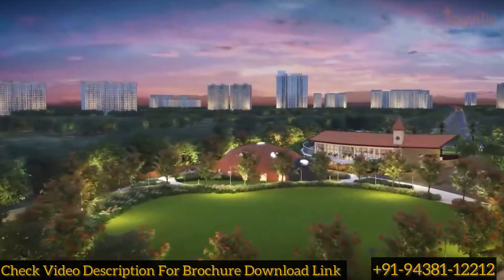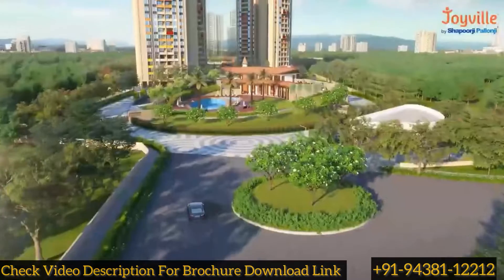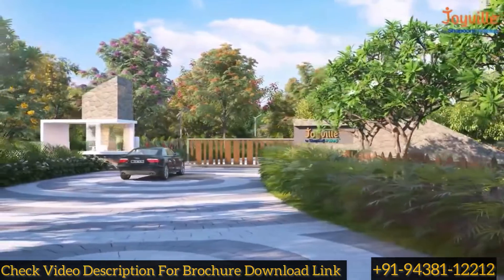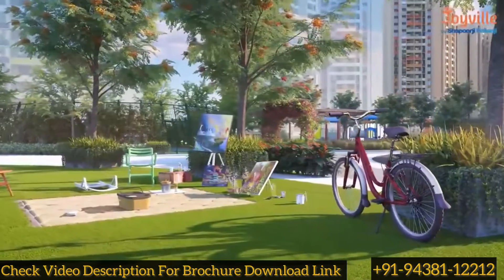Experience an oasis of happiness and contentment where aspirations come to light and you make memories for a lifetime. Welcome to Joyville Hadapsar Annex by Shapurji Palanji Real Estate, the perfect haven for life's every moment.